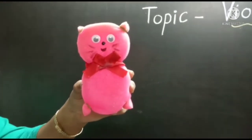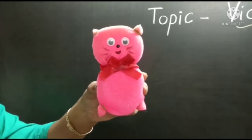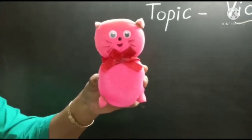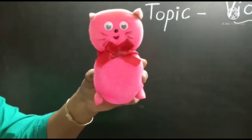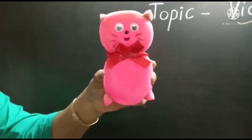What is this, children? Yes, it is a cat, and it is made up of punch. Now tell me what is the color of this cat? Yes, it is pink in color.